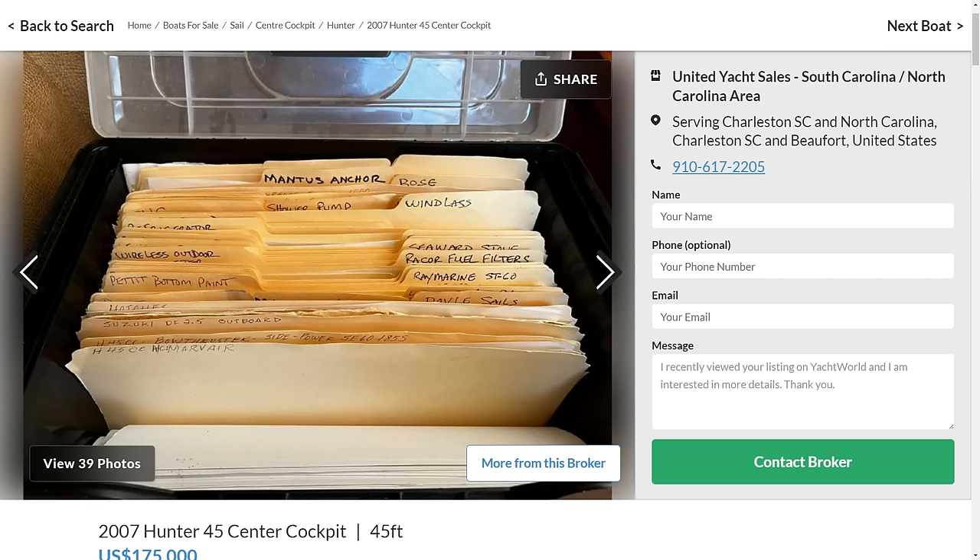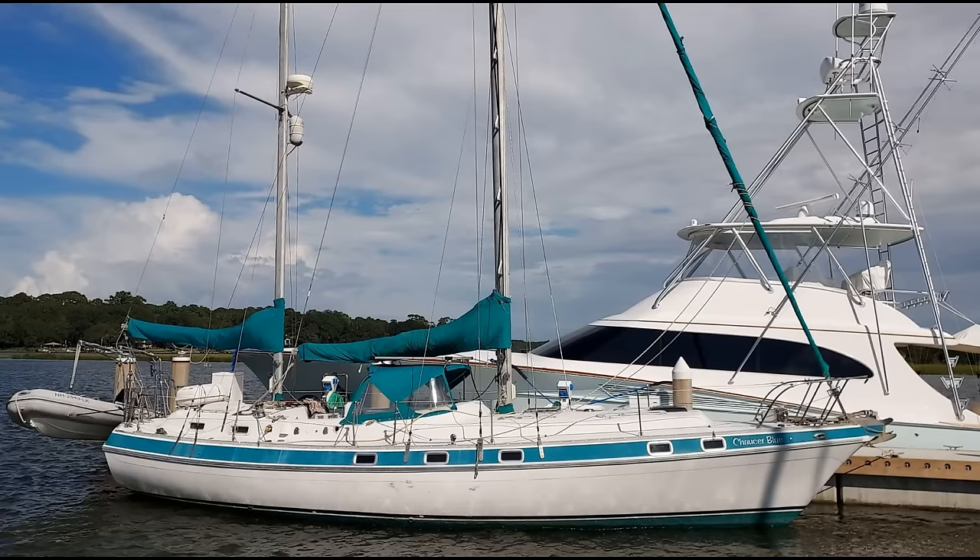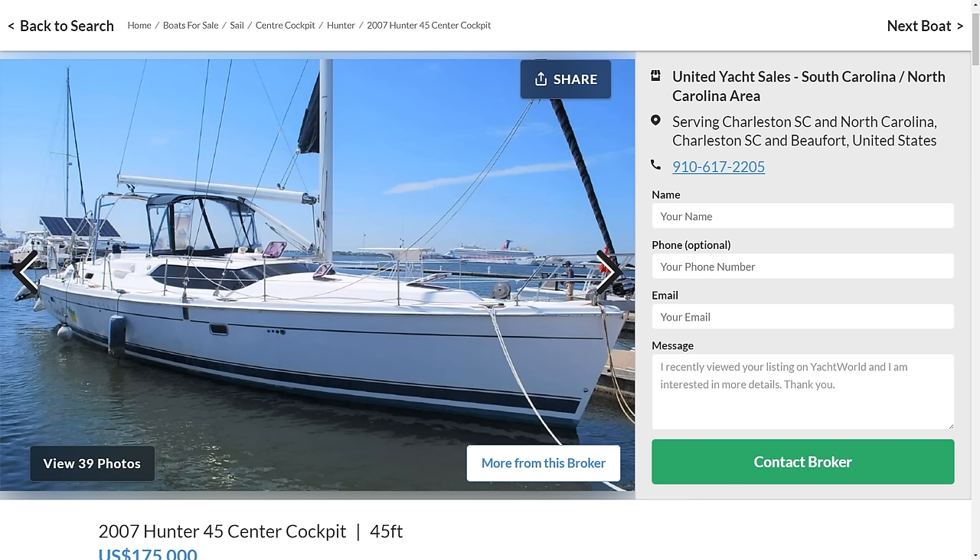And all of this in a 45-footer that's not even a bad-looking boat. Here's the old Morgan for reference, and here's the Hunter again. Honestly, I think this boat just works on basically every level it needs to work on to be the perfect family cruiser. So why wouldn't you buy it?